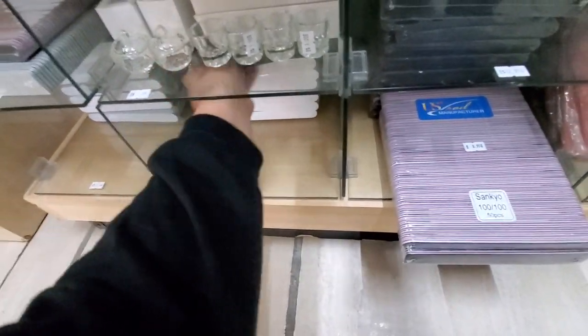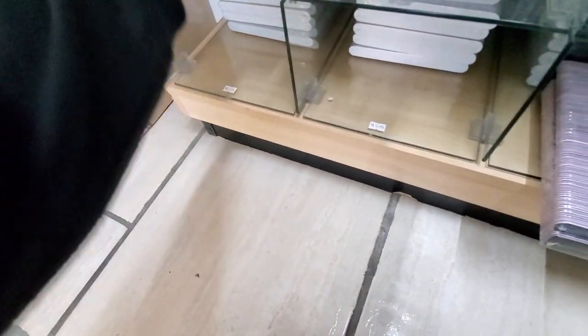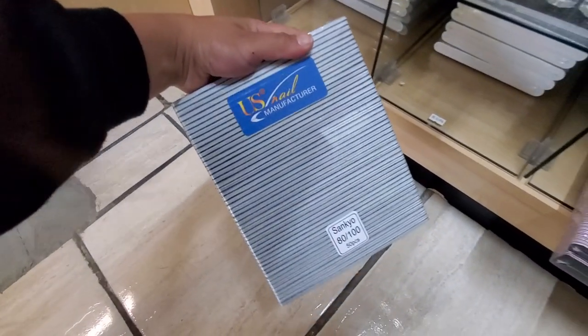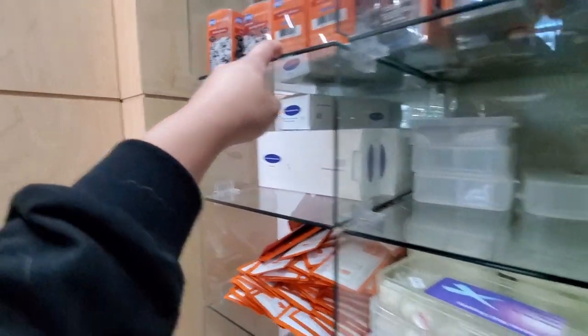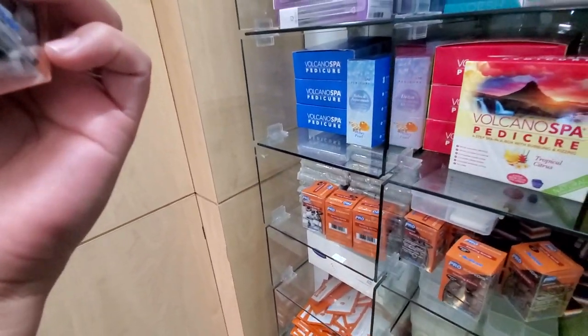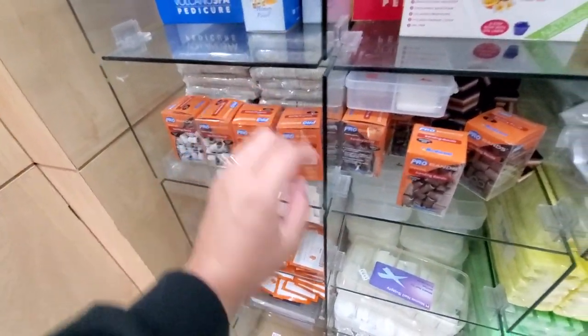Let's see how much their files are. Eight dollars for these — 80 grit. Oh, they have these deeper ones. These ones are $13. I need some more of these bands. Are these a dollar? I don't think that's right because these are usually more expensive. This is coarse grip. I think I need medium. I need these.